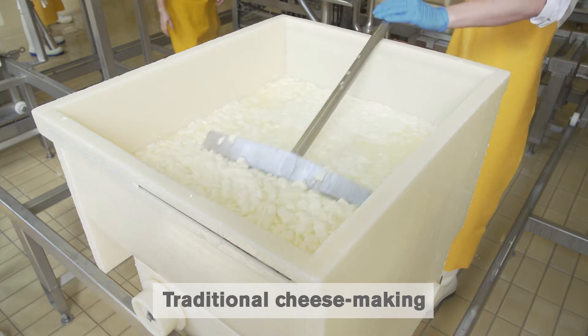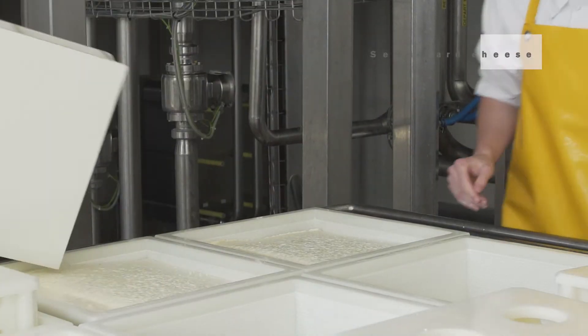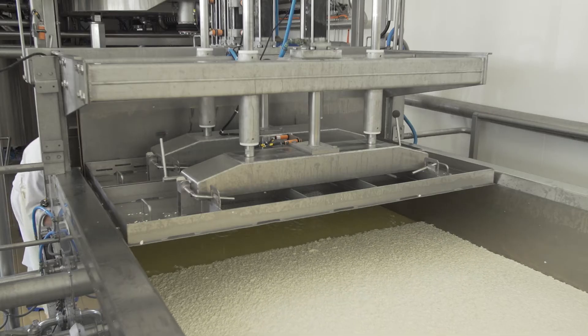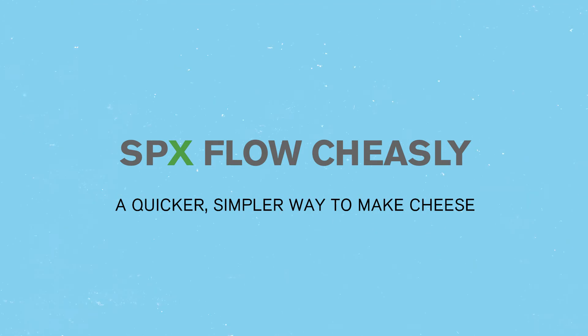SPX Flow has innovated alternative solutions to the traditional way of making cheese, requiring no milk processing, cheese vats, draining, or whey production. SPX Flow Cheesely technology — a quicker and simpler way to make cheese.